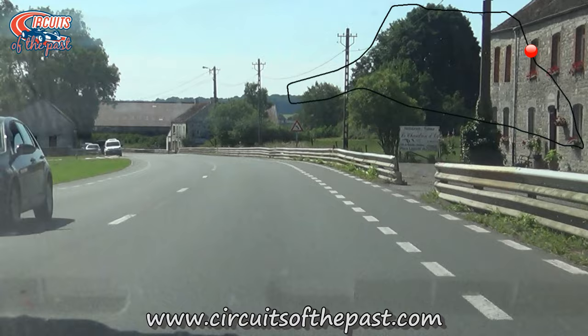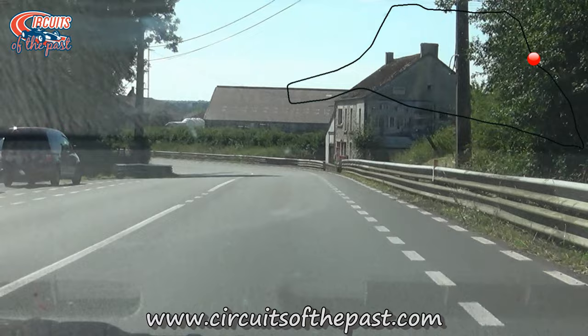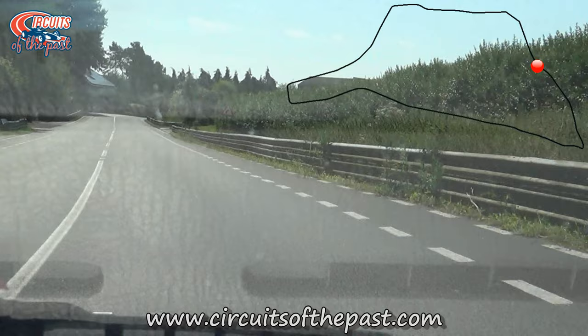Just like the one before, we don't use that chicane in this version of the track. So that brings us to the last two corners of the 1929 to 1984 layout of Chimay.